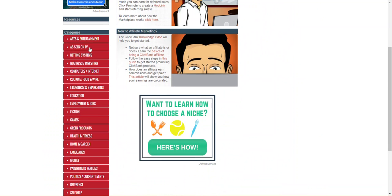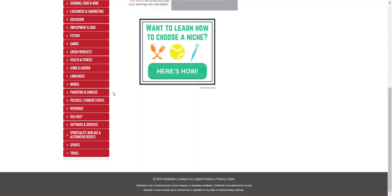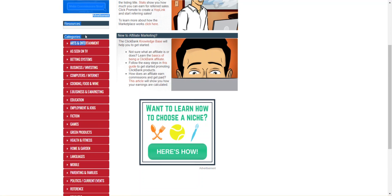So what you can do to start making money with ClickBank — there are different niches and categories that you can go into.